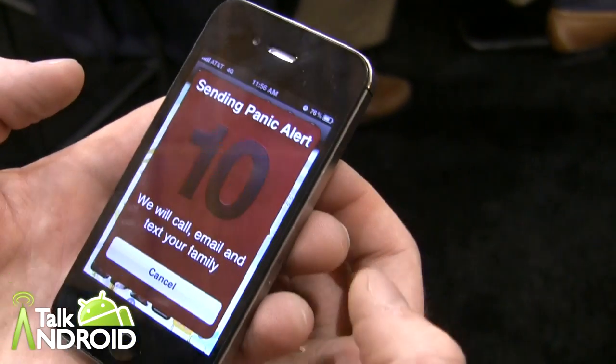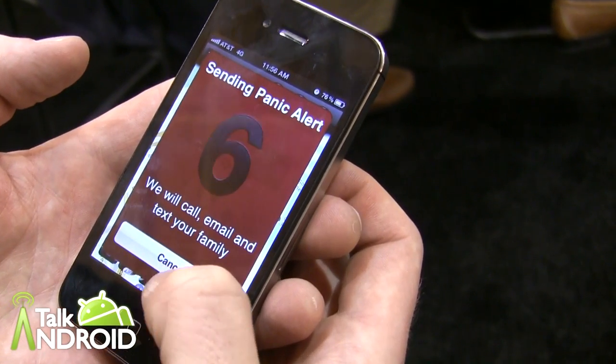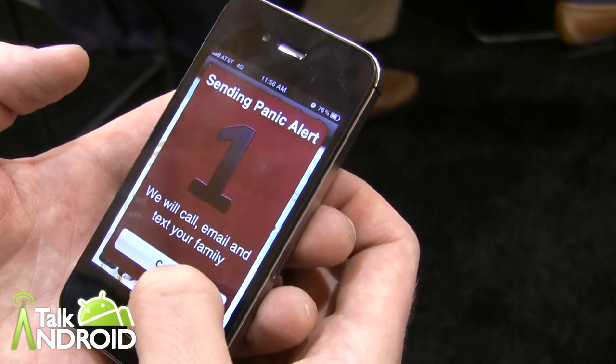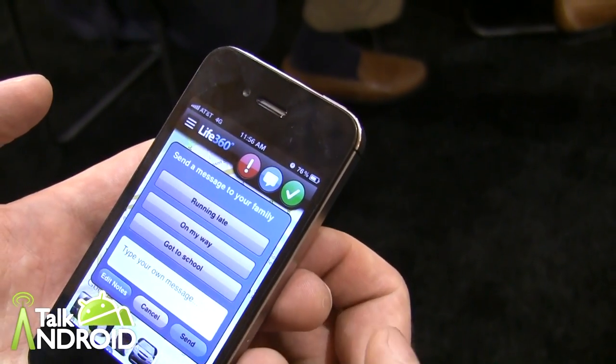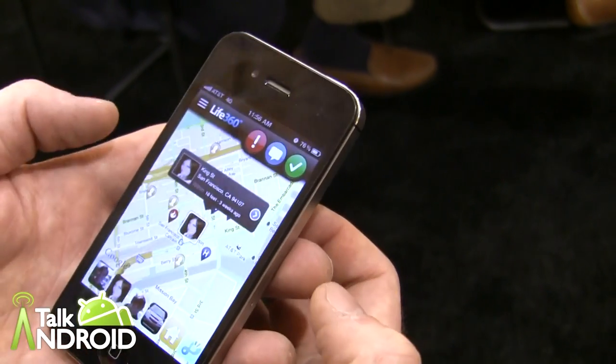You can also send a panic to everyone in the family. The panic button works the same way as a check-in, but it comes out as a text, an email, and a phone call to everyone in the family letting them know I need help. You can also send a quick message to the family telling them I'm running late, on my way, or that I got to school. Or you can customize it and go from there.